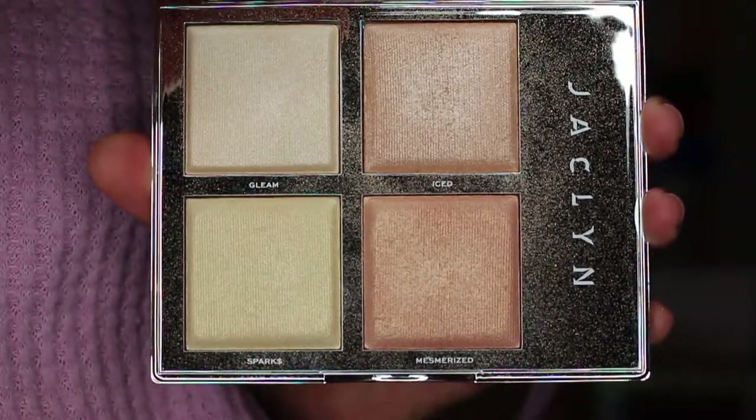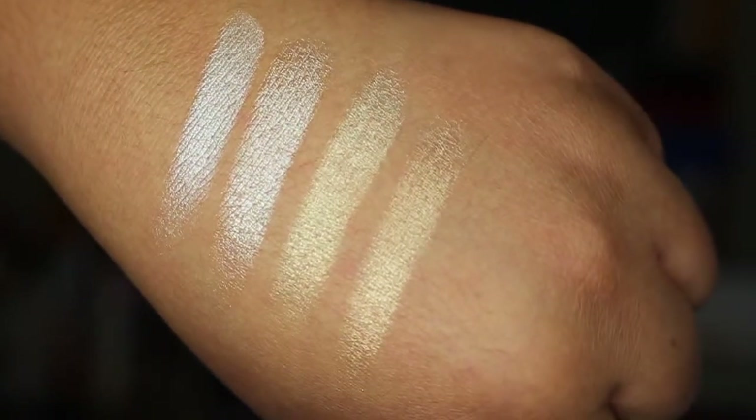The next thing I have is the Jaclyn Hill The Flash palette. When I heard about it, I told myself I didn't need it — I had so many blush palettes. I convinced myself for months not to get it, but I kept thinking about it. Whenever I'd go to the Morphe store I'd look at it, and whenever I saw other people using it I really wanted it. Then when I bought the Jaclyn Hill Volume 2, they were having a deal where if you bought a palette you got a free brush, so I just caved.